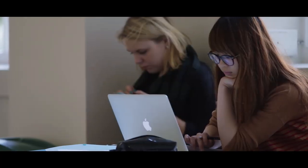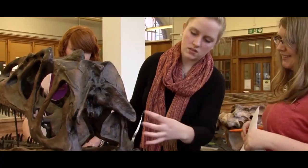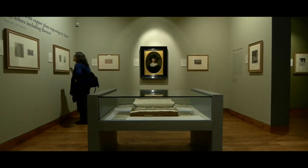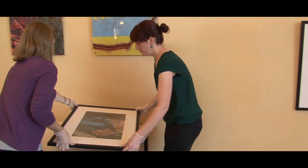Our universities are always looking to run new courses which bring illumination and excitement to students. Our unique collections allow us to run courses that are truly special.